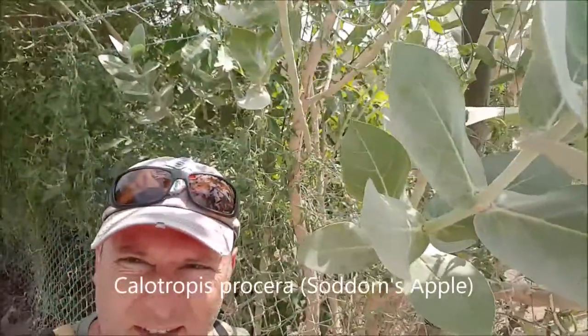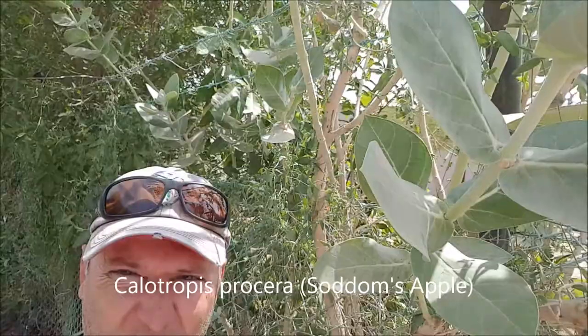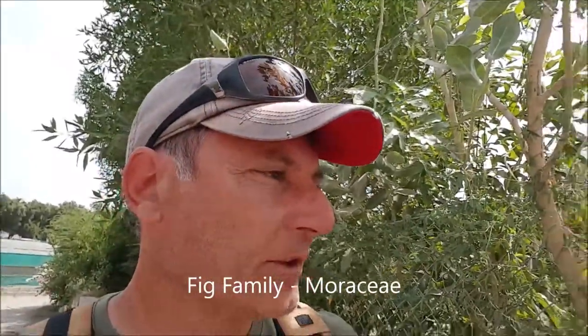Right next to it, if I go close to the fence here, you have what's called Calotropis procera. It's not the best view from here, but it's a highly toxic plant — it's got a milky latex. Milky latex is always very, very bad, indicating that the plant is toxic, except in the fig family where figs are edible and they also have a milky latex. And you can see some of the Pentatropos nivalis growing here on the Calotropis procera as well.